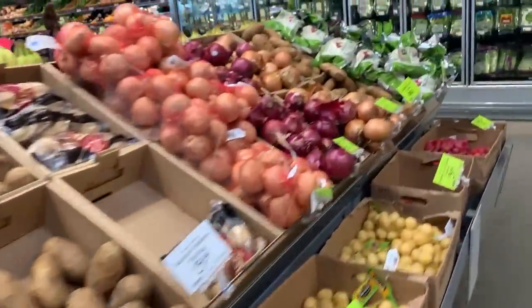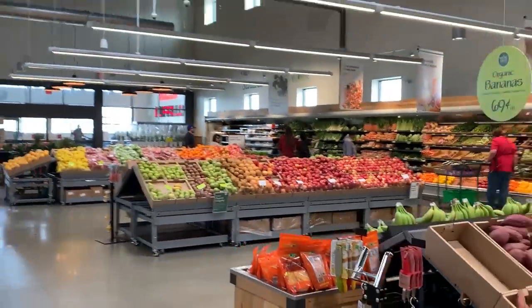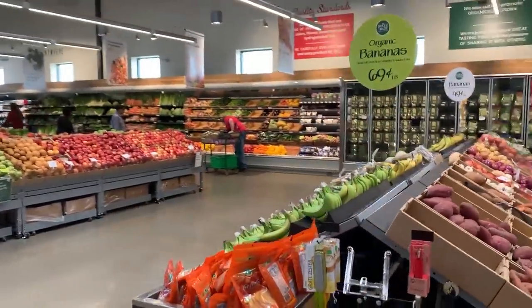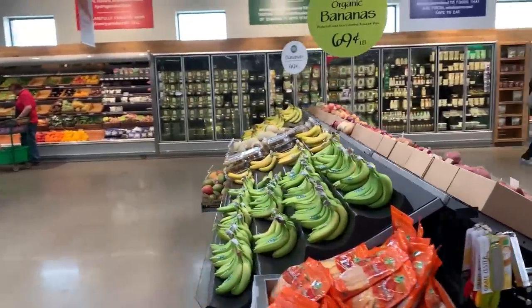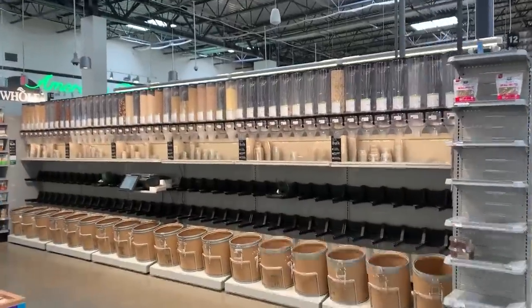The produce is all looking really good though — really well stocked. All the produce that you guys need. Everything here is pretty well stocked, except for the toilet paper. They got the bananas.